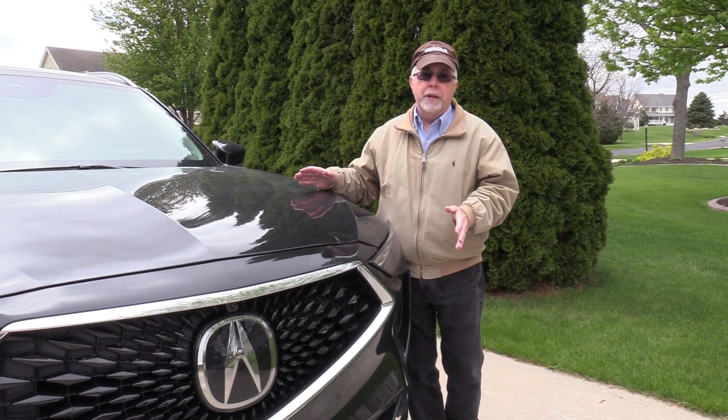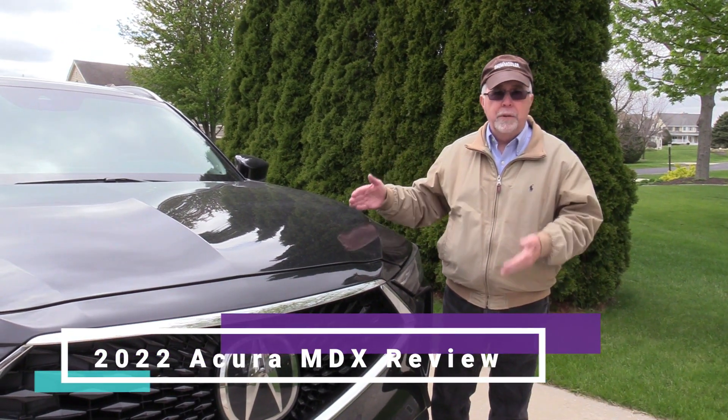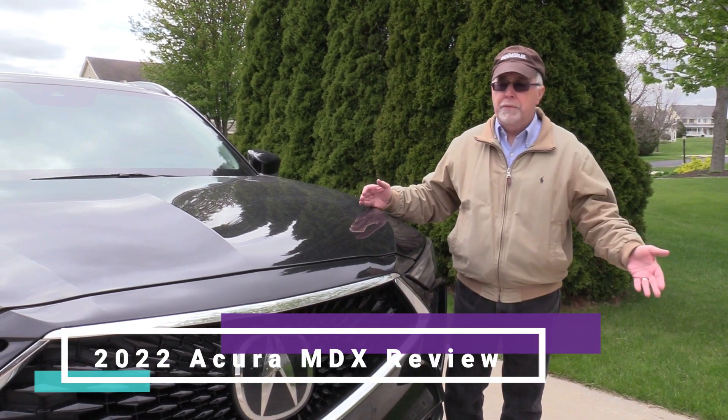If you were looking for a 2021 model, you are out of luck. They did not make a 2021. This is the 2022 model — they skipped 2021.